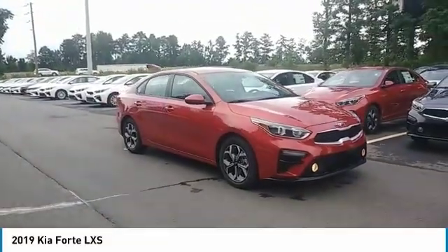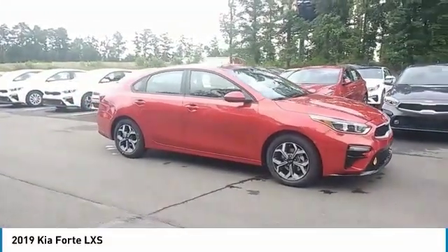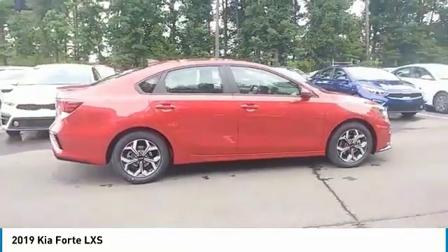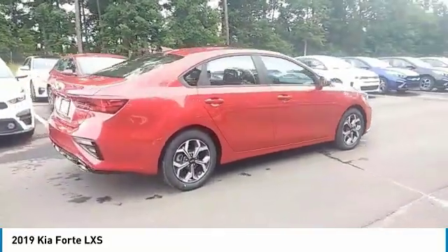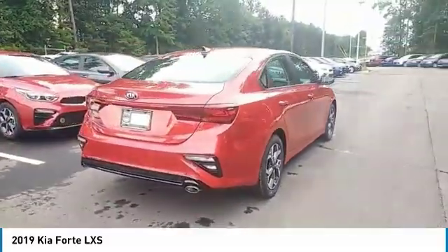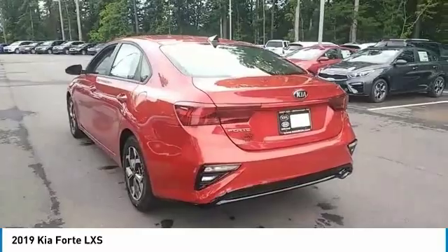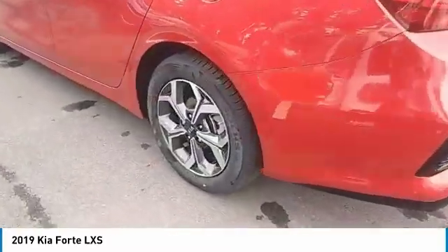Take a ride in the 2019 Forte. If you're looking for a trendy and feature-laden compact sedan, the Kia Forte is for you. It offers an exceptional combination of innovative design, high-quality engineering, and outstanding value. Here are some of this vehicle's great options.